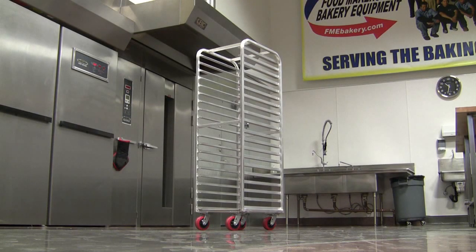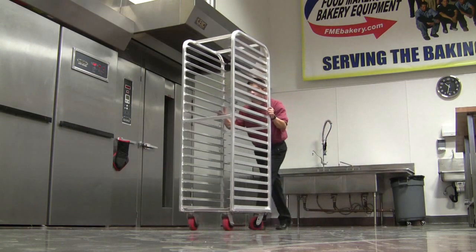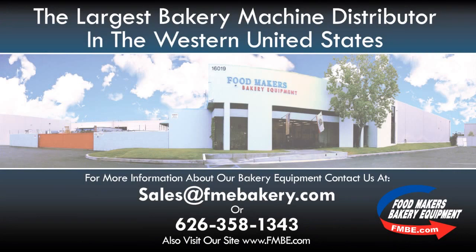Join us and experience what 30 years of serving the baking industry could do for you. Come visit our facility or call us for more information. Also visit our website at fmbe.com.